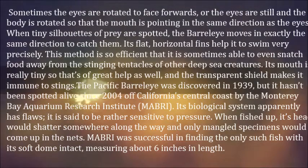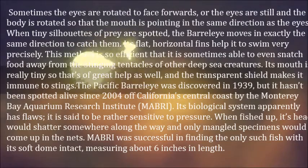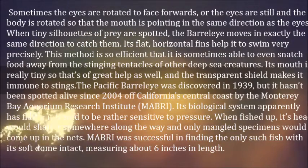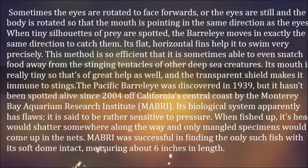The Pacific Barrel Eye was discovered in 1939, but it hasn't been spotted alive since 2004 off California's central coast by the Monterey Bay Aquarium Research Institute. Its biological system apparently has flaws — it is said to be rather sensitive to pressure. When fished up, its head would shatter somewhere along the way and only mangled specimens would come up in the nets. MBARI was successful in finding the only such fish with its soft dome intact, measuring about 6 inches in length.